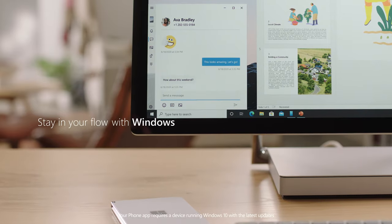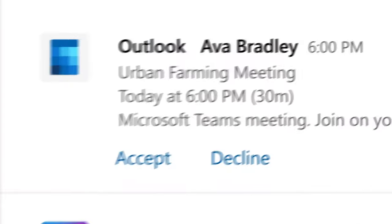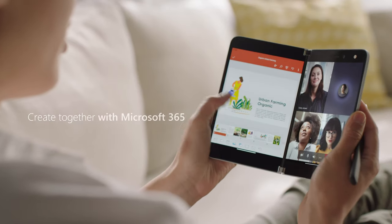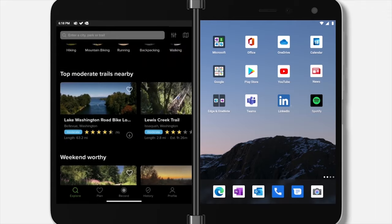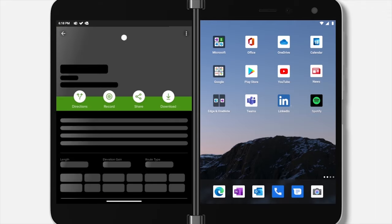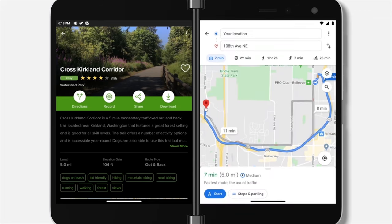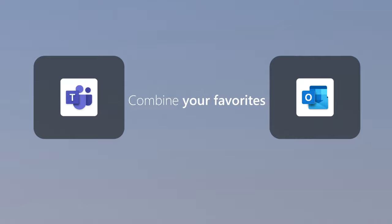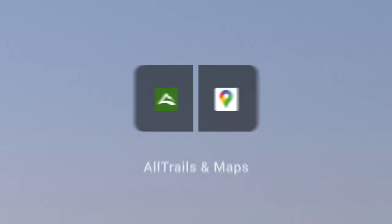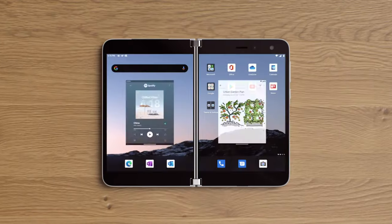If you're curious what that means, you just need to see the unique ways that the company is using the two different displays. Apps can span across both displays or be relegated to one end, flipped over to the other. Tap a link in an app on one side and it can open the link in a browser on the other display rather than disrupting where you were. You can even create app pairings that let you launch two apps simultaneously, each on their own display with a single tap.